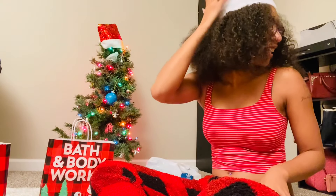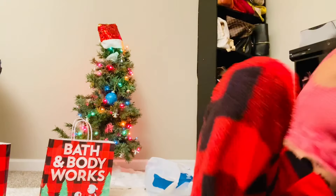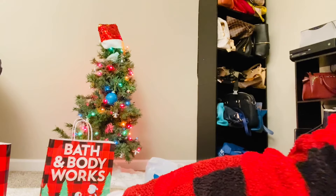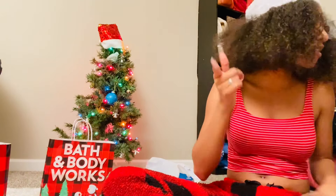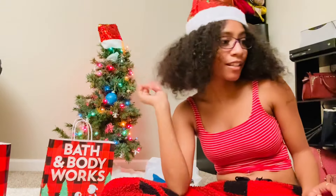Oh, I'm excited for this one — I got somebody... actually no, I can't show y'all anything. She's definitely going to figure it out. Let's just get started wrapping.